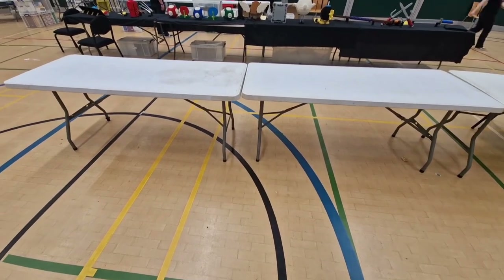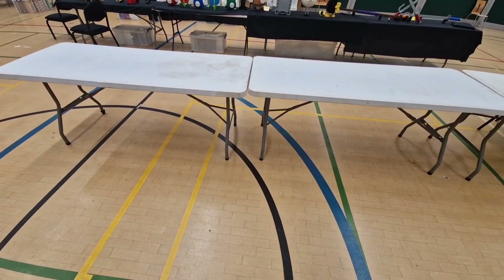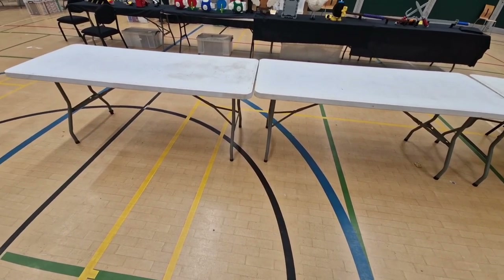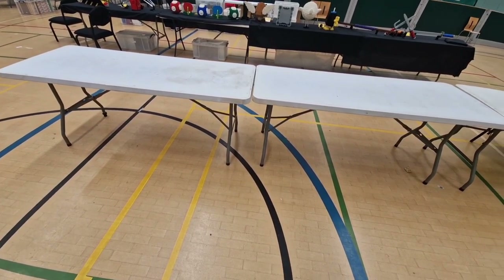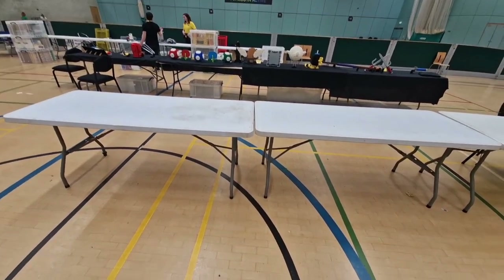Okay, so these are my two tables. As you can see there's nothing on them yet — not even the black tablecloths. So I'm going to go to the car, start bringing everything in, set up my stall so it'll be nice and ready in plenty of time before it opens, and I can have a look around.